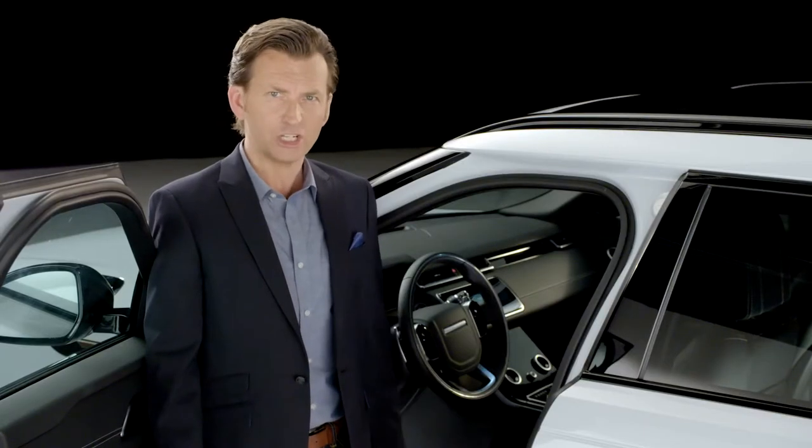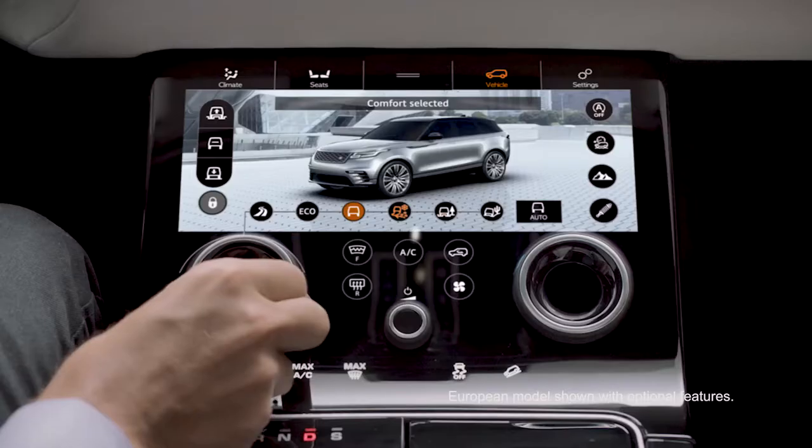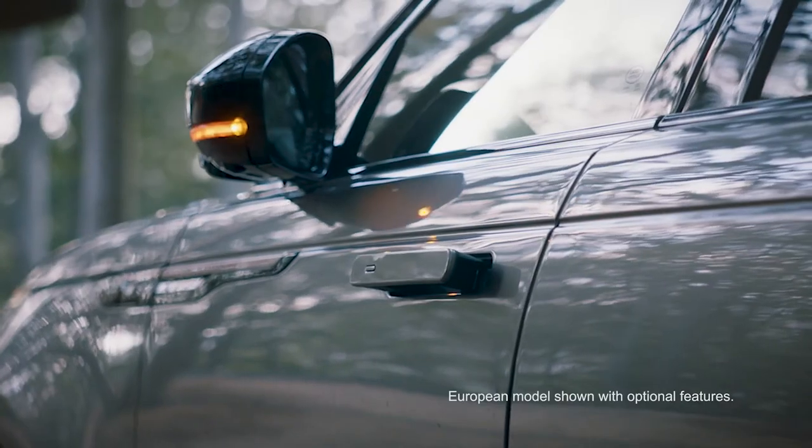Design-enabled technology is central to Velar's desirability. From its Touch Pro Duo to its flush deployable door handles, Velar is a Land Rover at heart.